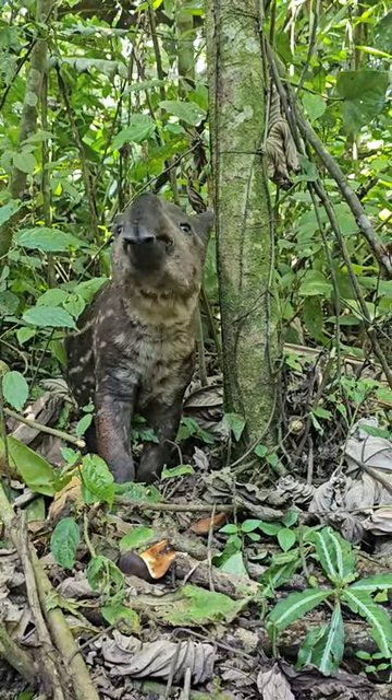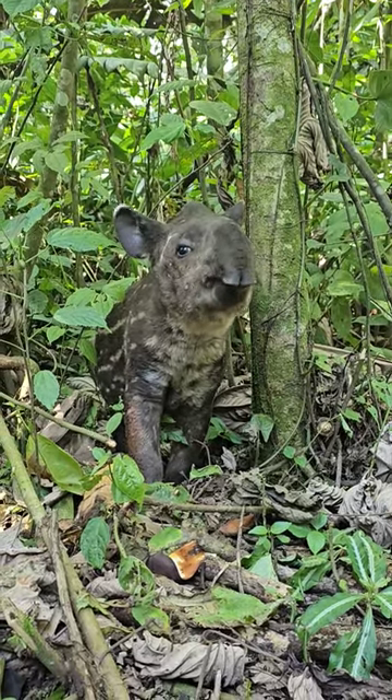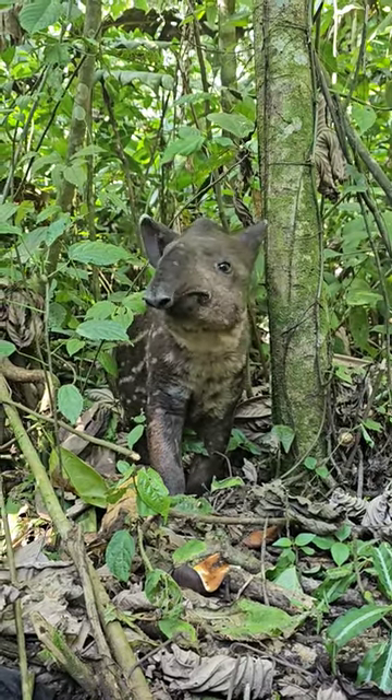One of the tapir's defining characteristics is its trunk-like nose. This appendage can be used to reach foliage when a tapir is feeding, but it can also be pointed straight up and used as a snorkel. Tapirs love to swim and spend a lot of time in water.